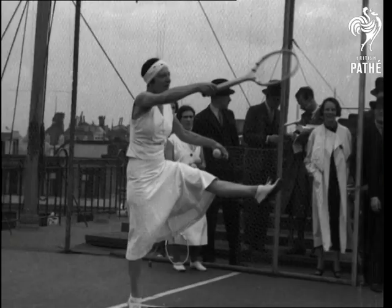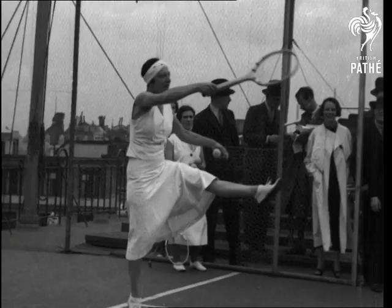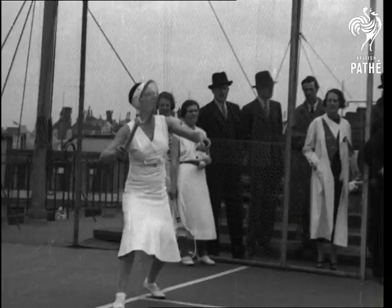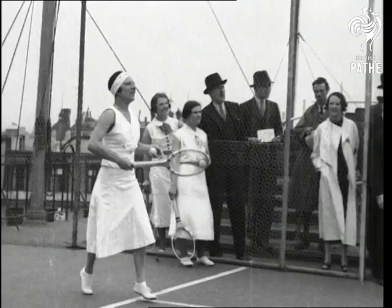She hits with all the power of a man. But it was her accuracy in placing a ball out of her opponent's reach which made her invincible in tournament play. Now she is a professional and we cannot see her in competitive tennis at the big meetings. But as this sport shot of Suzanne, as she is today, shows you, she can still rank as one of the giants of the game.